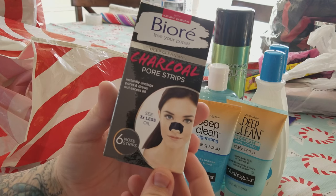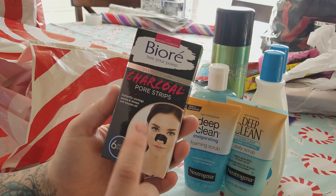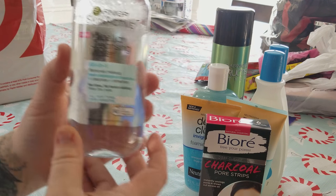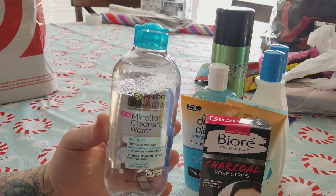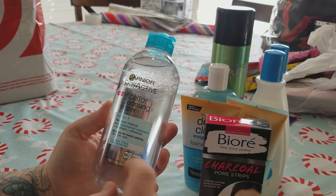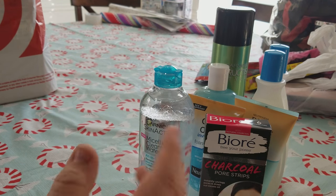We got some Biore charcoal pore strips. The guy we checked out with said these work amazing and they're hard to find. Then she requested something called micellar cleansing water. I'm like, is it just water that I'm going to have to pay for? As you can see there's like oil on top. But it's all-in-one — removes makeup even waterproof mascara, cleanses and refreshes. No rinse, no harsh rubbing. Oh, you just put this on your skin and you don't have to rinse it off — that's kind of cool.